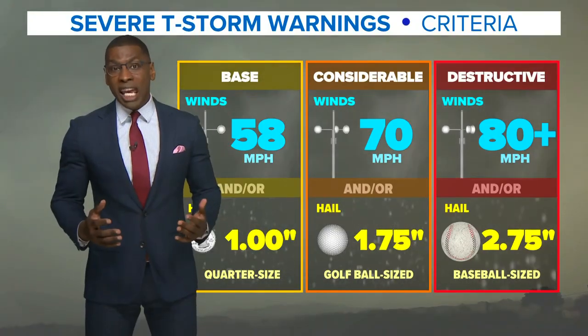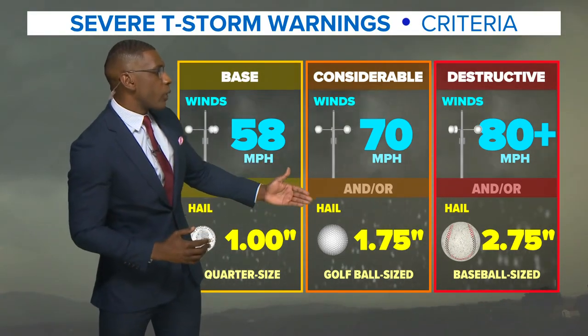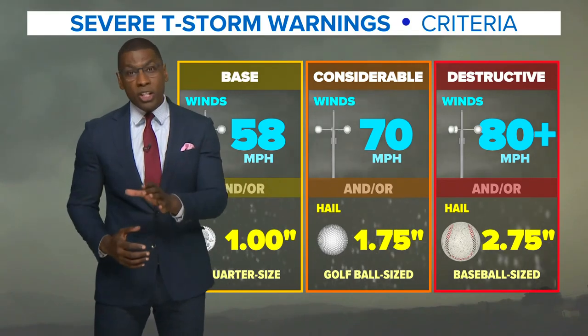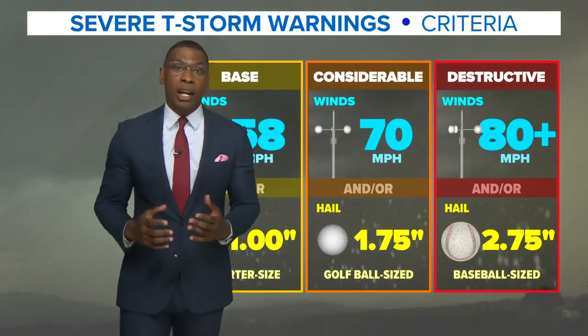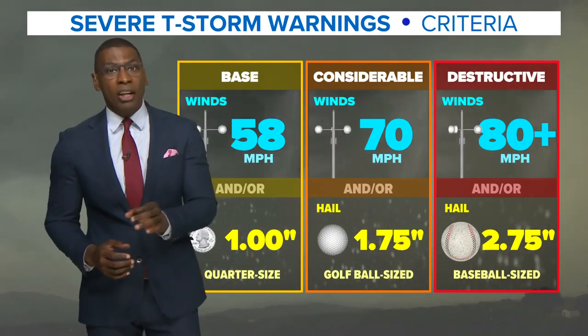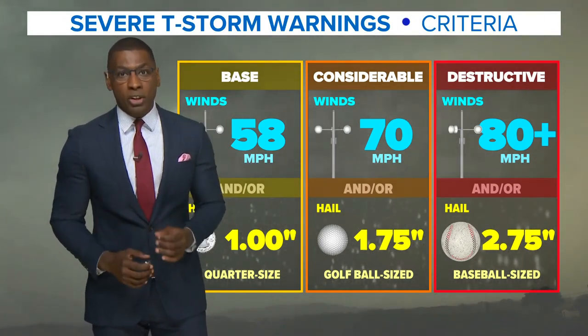When severe weather is capable of producing considerable damage — that's winds at 70 miles per hour or nearly two inch hail — or destructive damage, that's winds in excess of 80 miles an hour or greater or nearly three inch hail, an alert is automatically sent to your cell phone using strong language to take action.